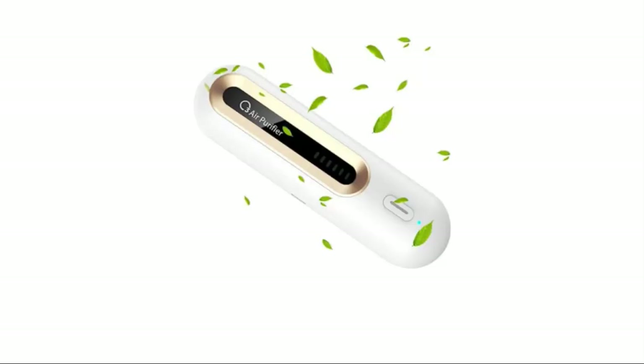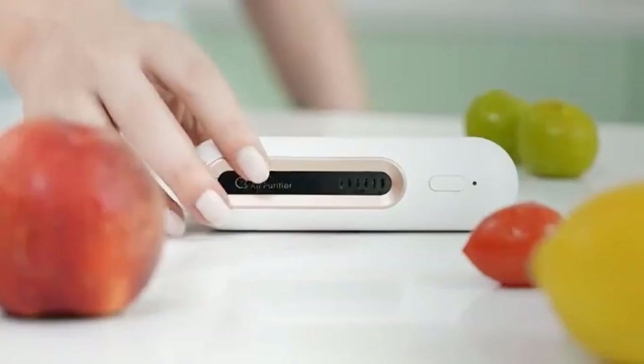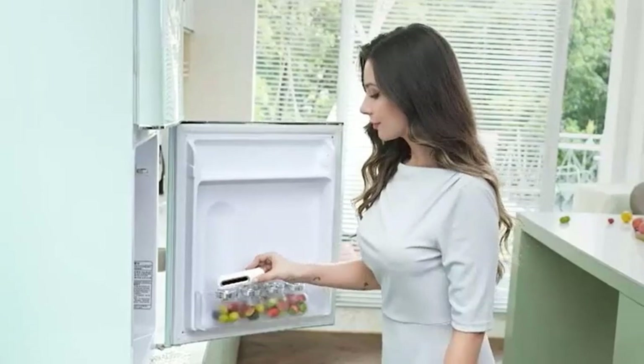Number 3: Mini USB Fridge Deodorizer by Trilink. This refrigerator deodorizer can effectively reduce unpleasant odors in closed environments like fridges, freezers, shoe cabinets, closets, wardrobes, cars, pet rooms, and more. It also prolongs the shelf life of food and keeps food fresh.